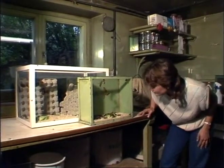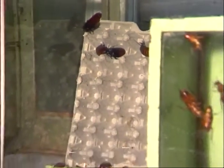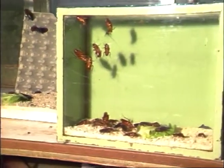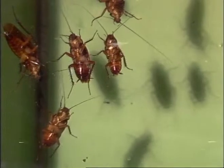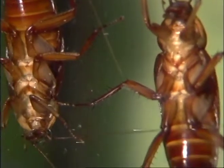Anne won her prizes for her project on the climbing ability of cockroaches. How these lively but loathsome little pests can climb vertically up practically anything has puzzled scientists and horrified householders for years. Now, thanks to Anne's pioneering work, we now know how they do it.